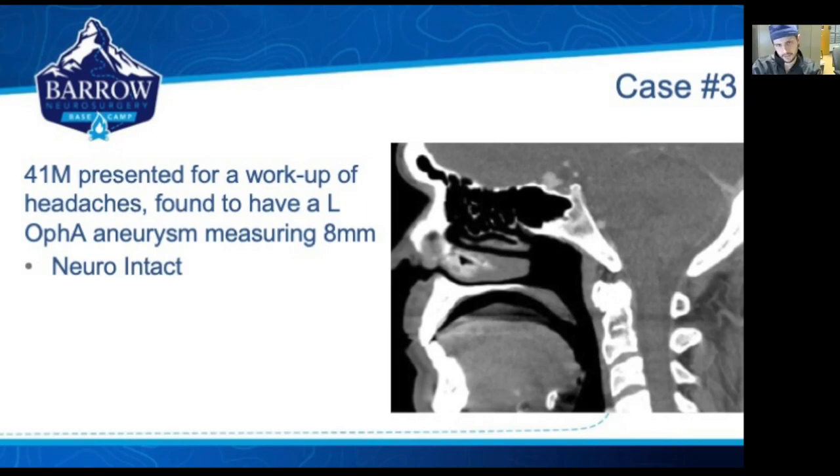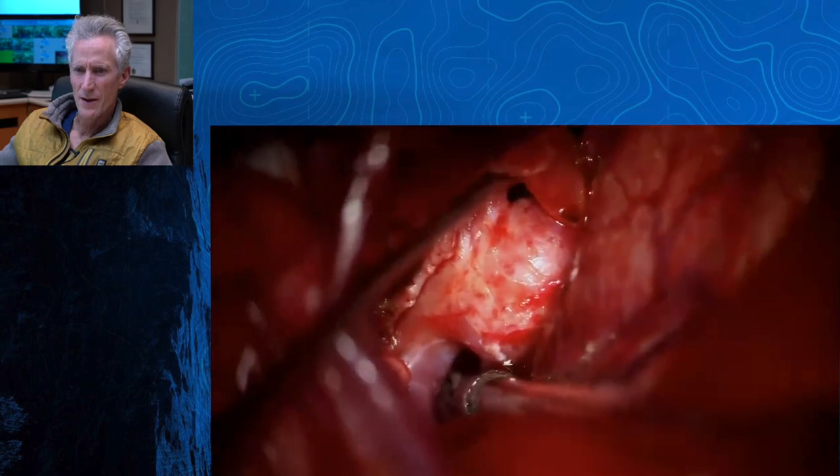Our next case is a 41-year-old male who was having a workup for headaches and was found to have an abnormality on his CT soft tissues of the neck, which you see here, and that proceeded to a further workup.